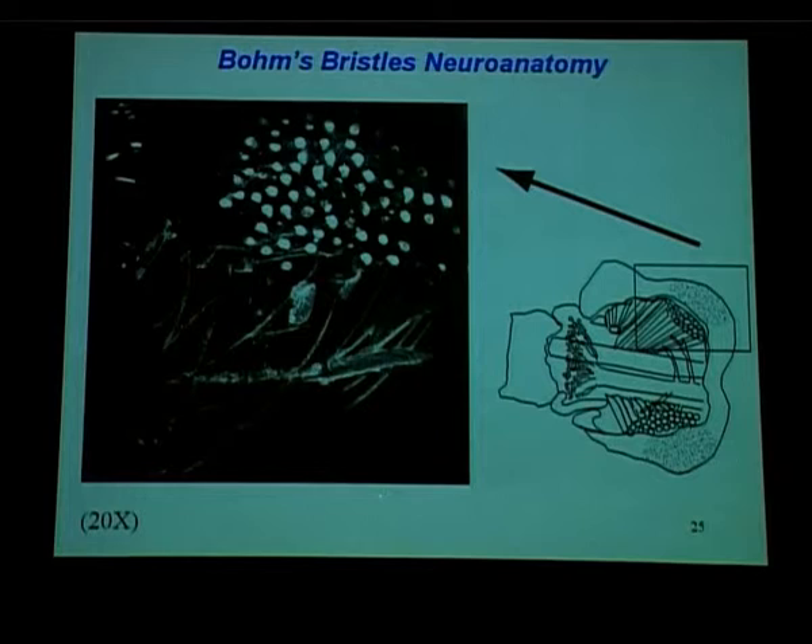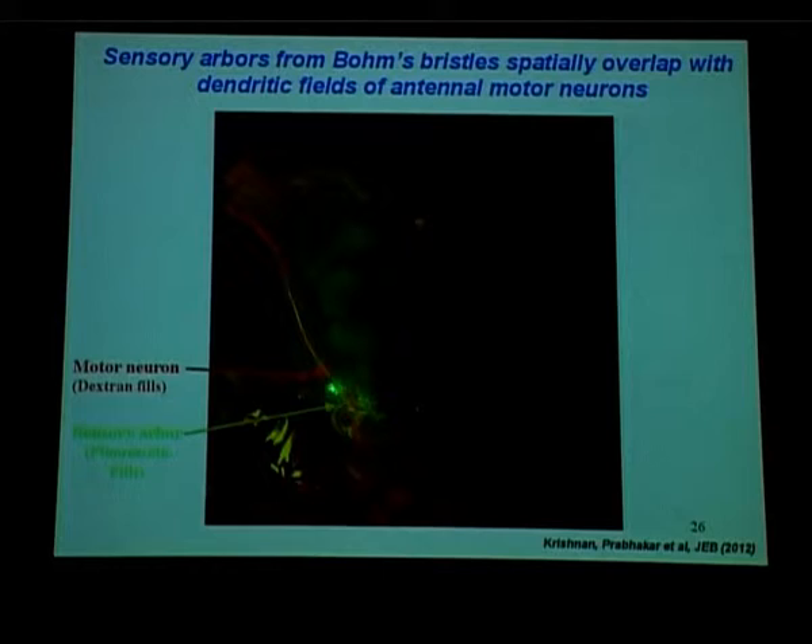If that is the case, what is the circuit like? We ablated the bristles — you can brush them off with forceps — dabbed them with a fluorescent dye, and saw cell bodies with axons going down into the antennal nerve and into a region of the brain called the antennal motor and mechanosensory centre. We were keen to know where the motor neurons are, because at some point the sensory neurons need to have a conversation with the motor neurons for antenna positioning to occur.